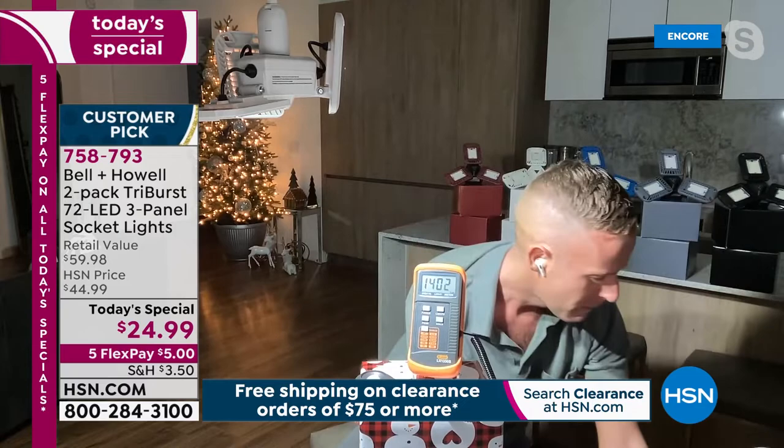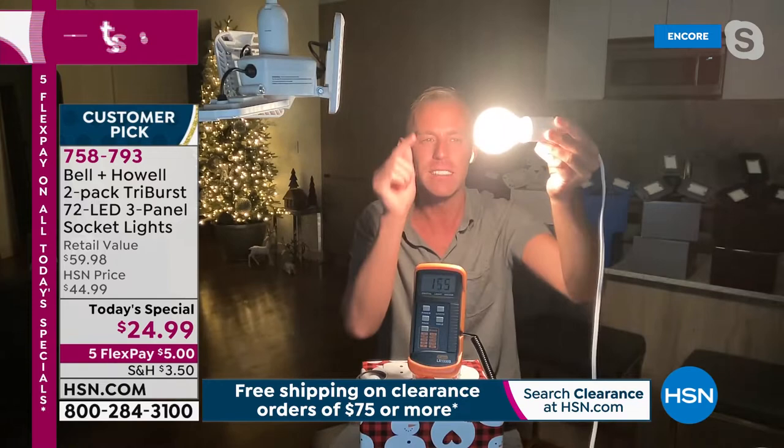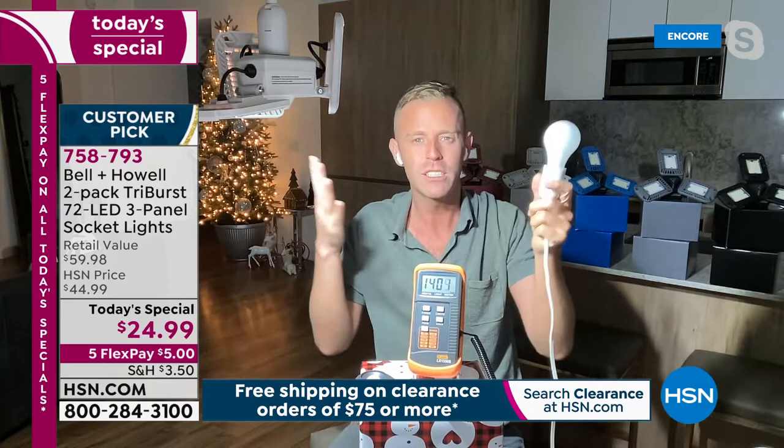Chad turns off the incandescent bulb and turns on the Tri-Burst — the meter jumps to over 1,377. Even giving the standard bulb the most favorable conditions, bringing it closer and closer, he couldn't get near 1,300. The Tri-Burst is only 20 watts vs. 40 watts for the incandescent. And that incandescent bulb cost $5–$7 at the big-box store — one bulb you'll eventually have to replace, because they always burn out.